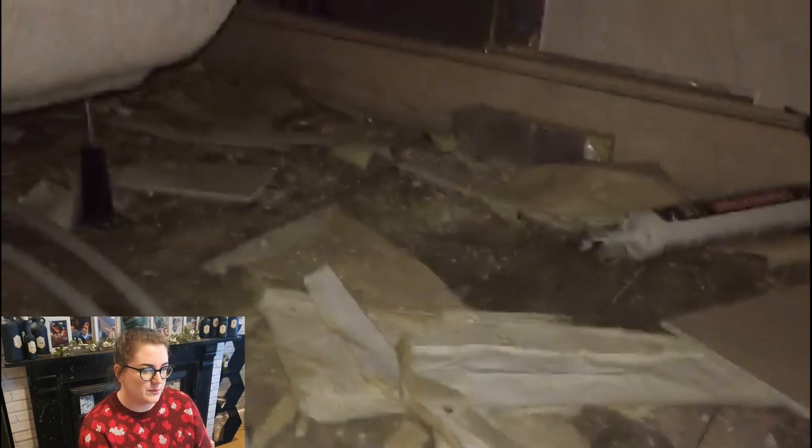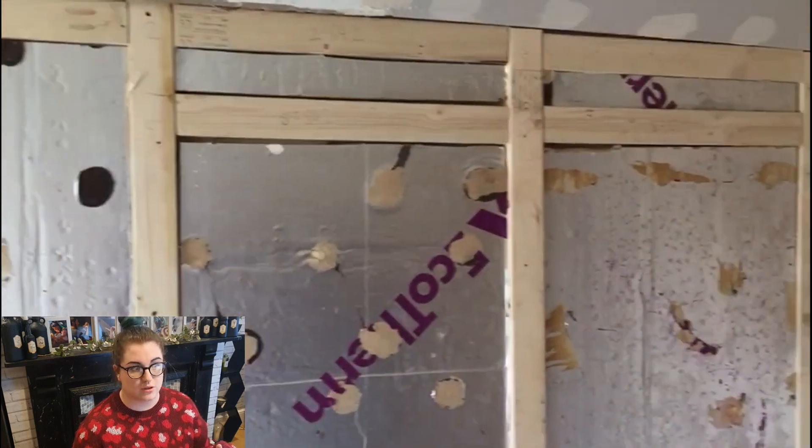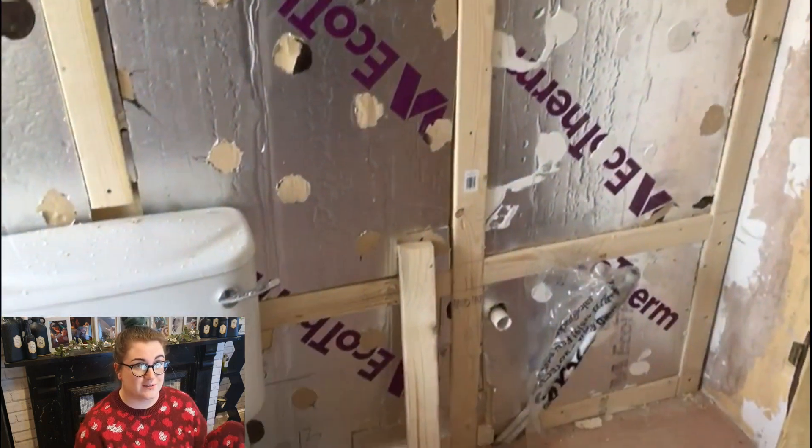Ash started moving all the tiles from around the bath and found that underneath they'd just thrown a load of rubbish. If you look underneath, there was literally nothing for the tiles to rest on — they just put two strips of wood and placed tiles on top, so it was no wonder one had started to crack. We weren't aware there was no support under there, so if Addy had stepped on it she could have gone straight through, which is really worrying.